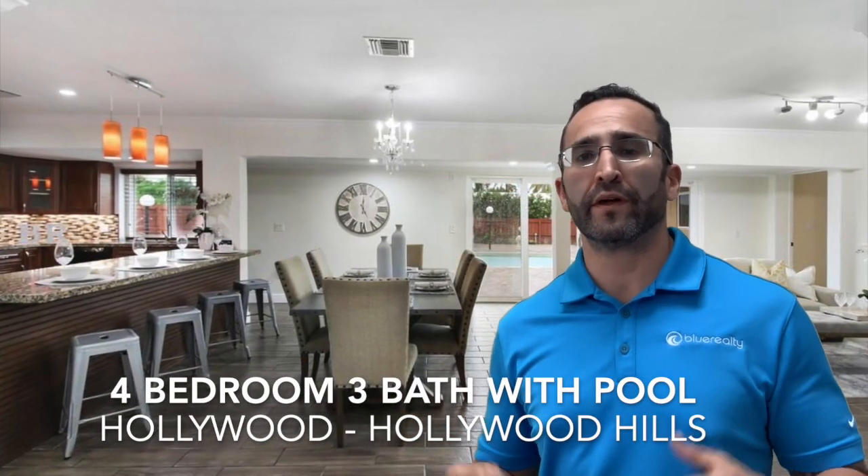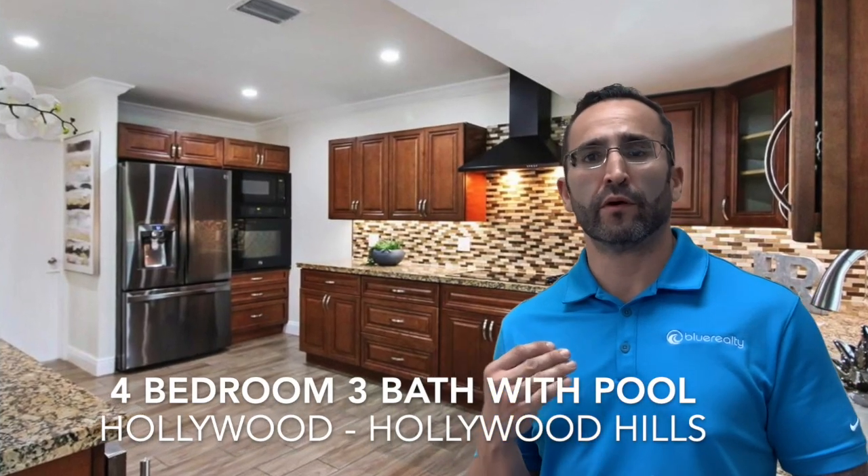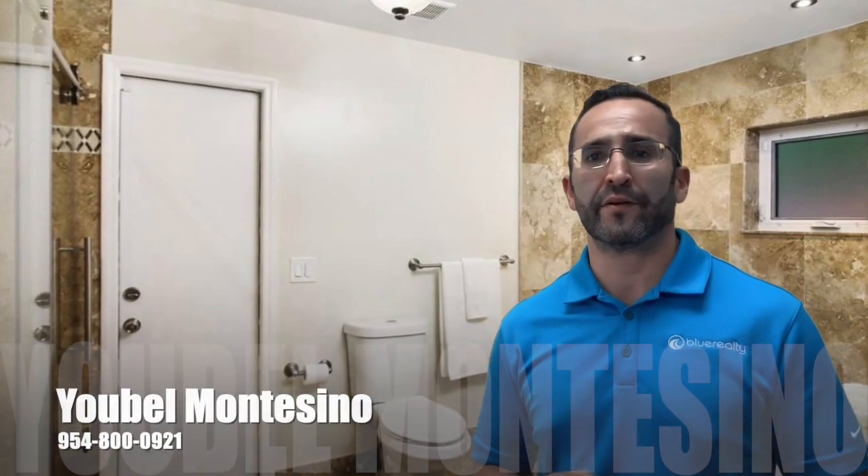Last but not least, we have this beautiful 4-3 in Hollywood with a pool in the Hollywood Hills. This place is amazing — impact windows, new kitchen, porcelain tile throughout. Come take a look, guys. This open house is gonna be on Saturday.